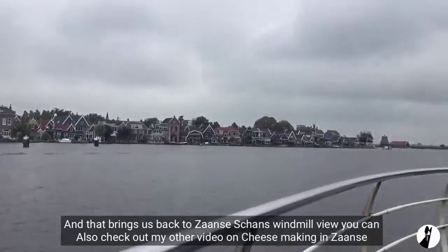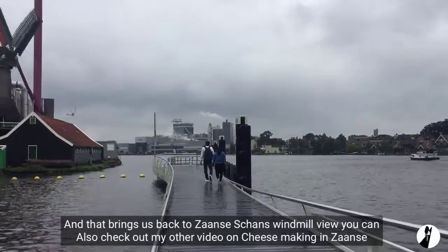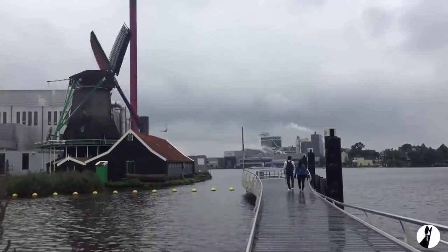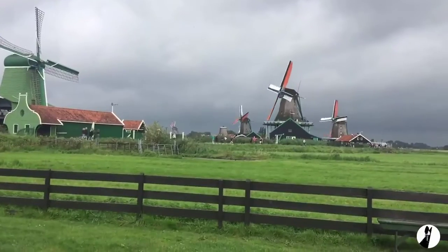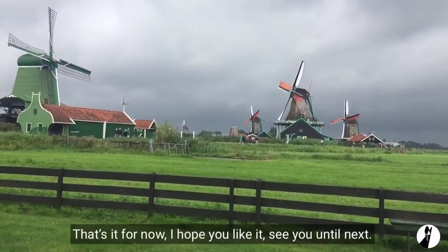And that brings us back to Zaanse Schans windmill view. You can also check out my other video on cheese making in Zaanse Schans. That is it for now — I hope you liked it. See you until next time!